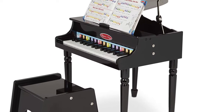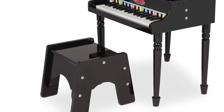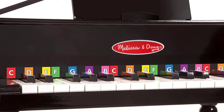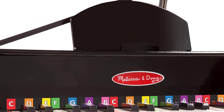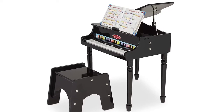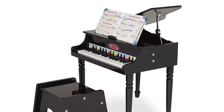The Melissa and Doug Learn to Play Classic Grand Piano makes an exceptional gift for kids from four to six years. You can add the Melissa and Doug Band in a Box to round out the hands-on, screen-free experience. They design every toy to the highest quality standards to nurture minds and hearts, and offer customer support if your child is not inspired.